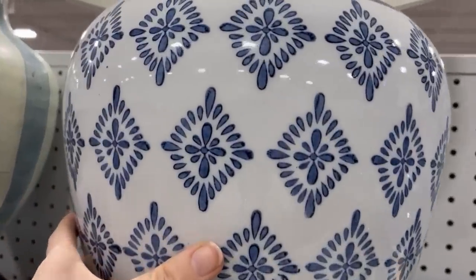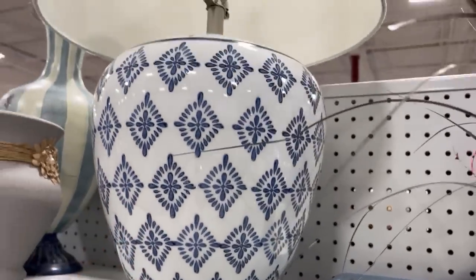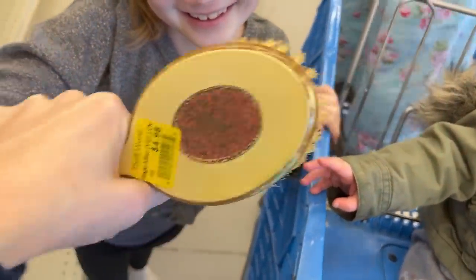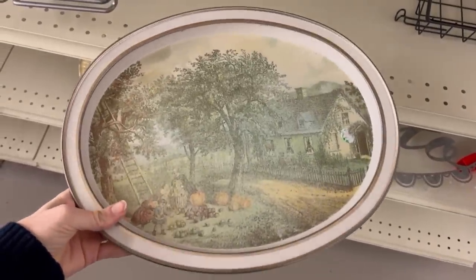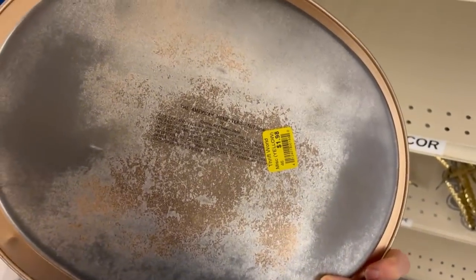I loved this beautiful blue lamp. Right after I got done filming this, somebody else picked it up and put it in their cart. The girls loved playing with this vintage brush — they actually carried it around with us all day long. I also loved this plate that we found. It was so pretty, but again I wasn't sure how I would use it, so I left it behind. It was only $1.98.